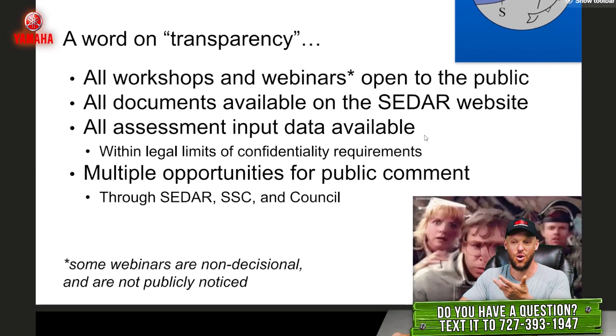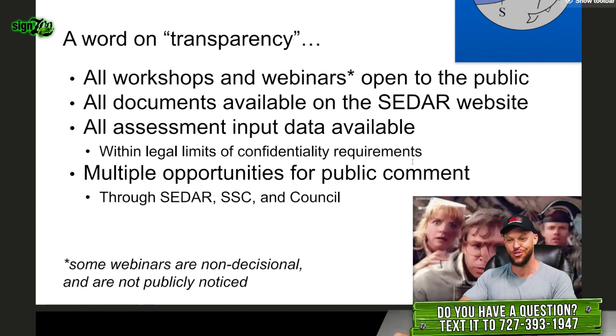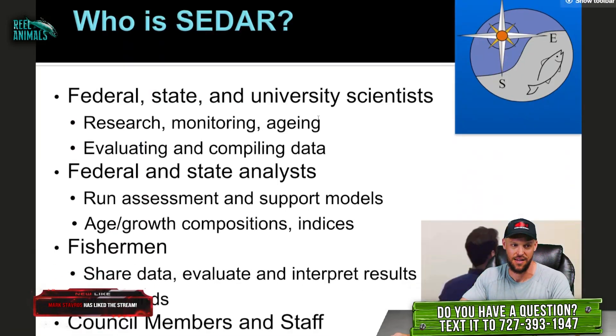If you have questions, you can always call and they will connect you with someone who's more than happy to talk to you. Often they don't get a lot of phone calls, so when they get you on the phone they want to explain everything — sometimes you have to cut them short because they want to be as transparent as possible. All assessment input and data is available to the public and there are multiple opportunities for public comment through the stock assessment process.